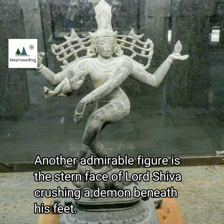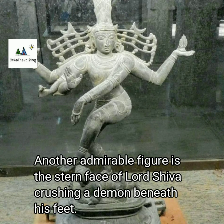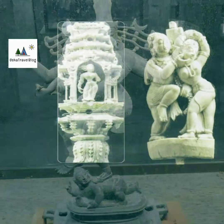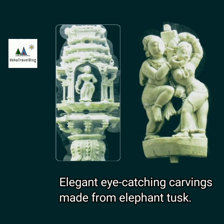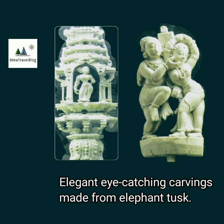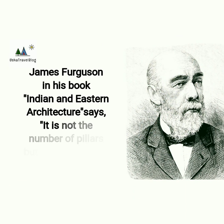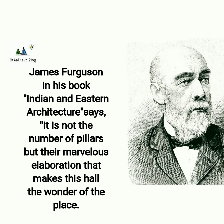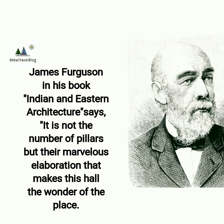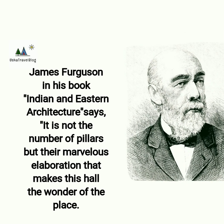Another admirable figure is the stern face of Lord Shiva crushing a demon beneath his feet. Elegant, eye-catching carvings made from elephant tusks are simply amazing. James Ferguson, in his book Indian and Eastern Architecture, says: it is not the number of pillars but a marvellous elaboration that makes this hall the wonder of the place.